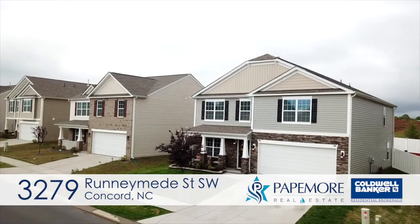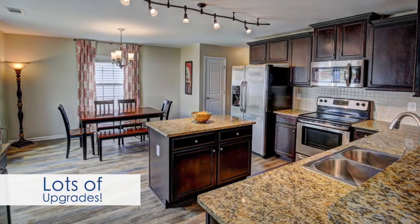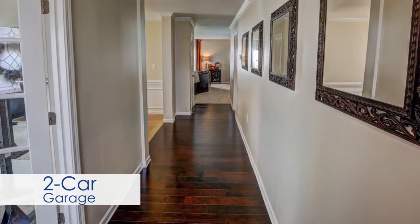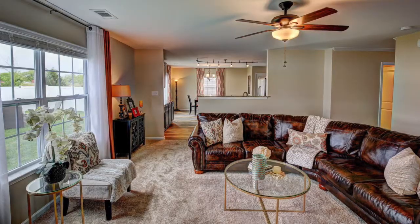3279 Running Beats Street Southwest is 2,800 square feet, has four bedrooms, two and a half baths, upgraded flooring throughout, a two-car garage, fenced backyard with fire pit, and still has eight years left on the 10-year home warranty.